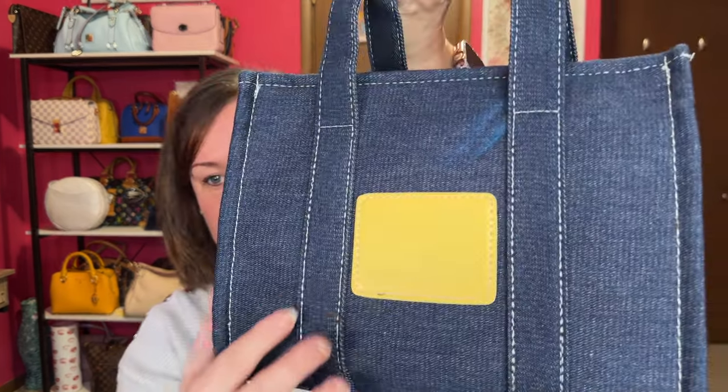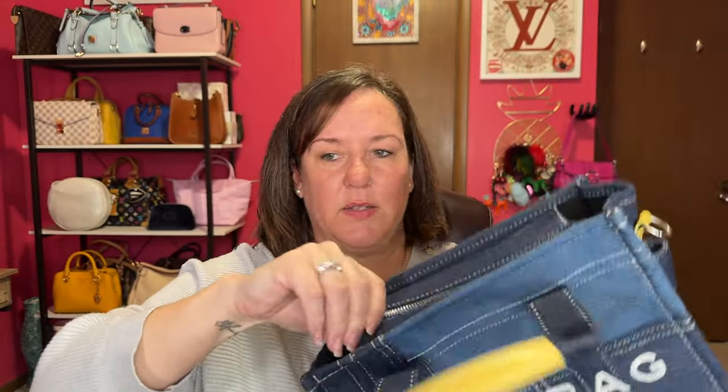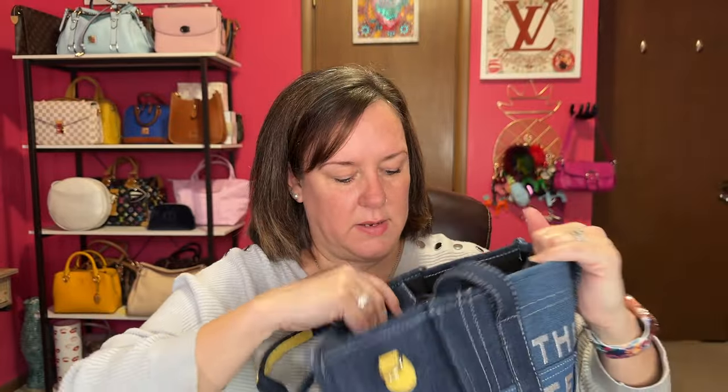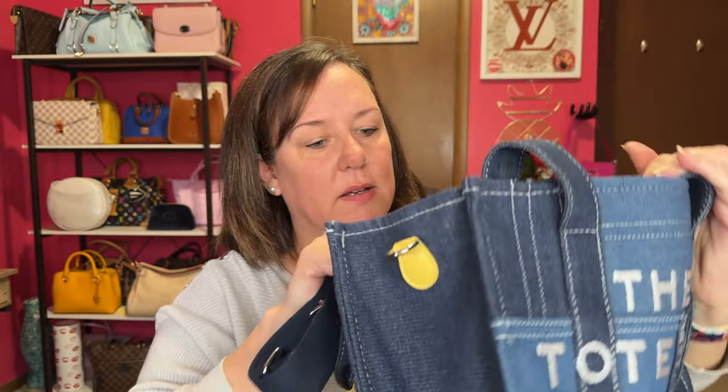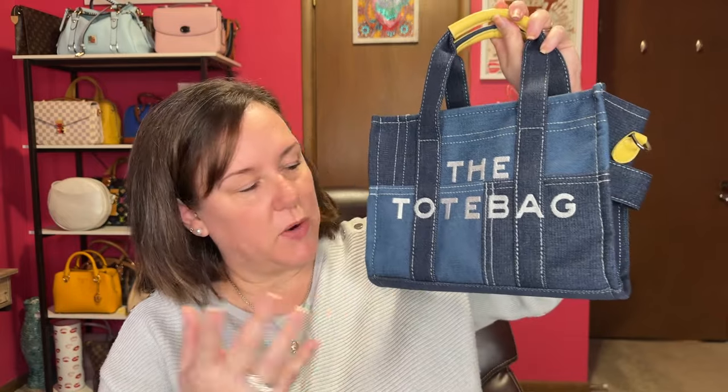This next one is a dupe or inspired bag I was gifted from a company I'm not sure is still in business. Of course it's not Marc Jacobs — it's just an inspired bag — but it quenched the need for one of those Marc Jacobs denim patchwork bags. This size is perfect, comparable to the small. I like the yellow detail on the handles and silver hardware. The interior has a yellow pocket and a nylon strap came with it.